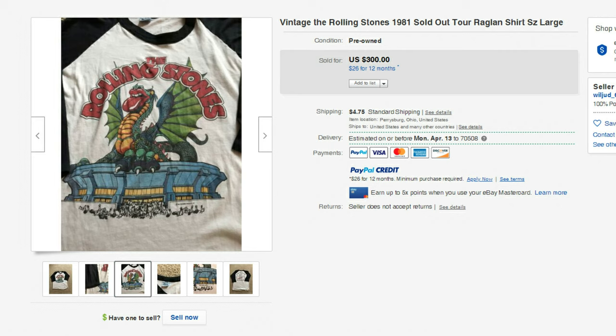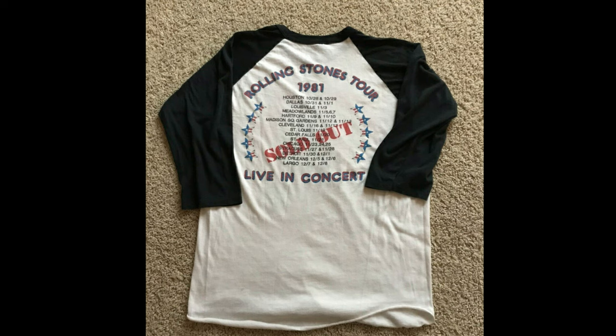Next is this 1981 Rolling Stones concert tour t-shirt and it sold for $300. One of the reasons I'm showing this particular t-shirt is that I think that's the Superdome on the front. If you look on the back, they did make a stop in 1981 in New Orleans, and I was at that concert. It was a crazy day — the Superdome was filled with probably 50,000 people, and they actually played two concerts there on back-to-back days. Just an incredible concert.